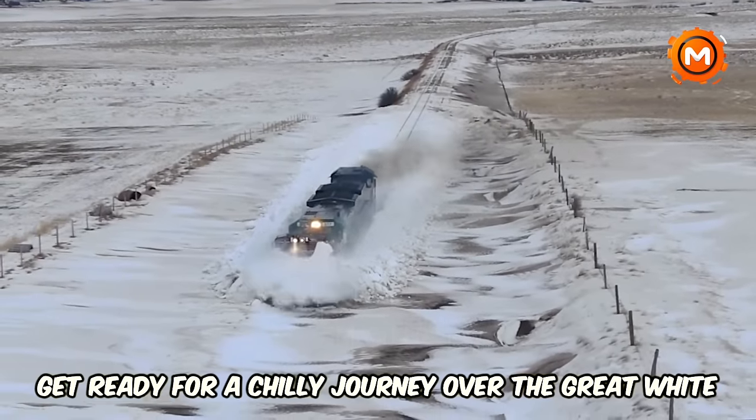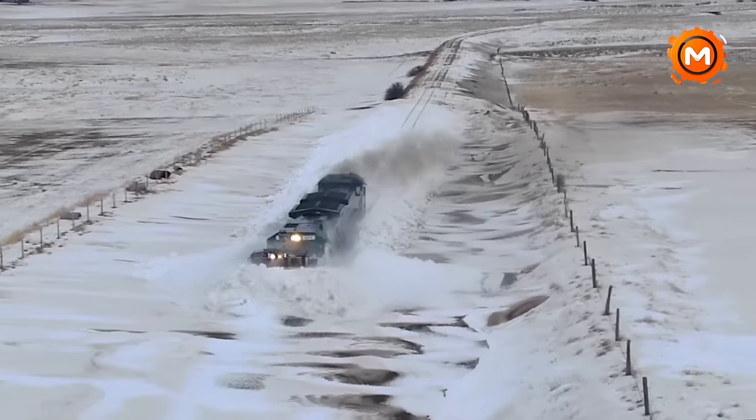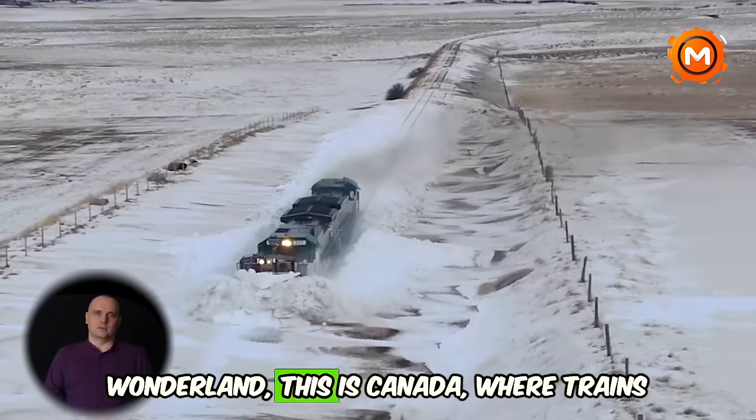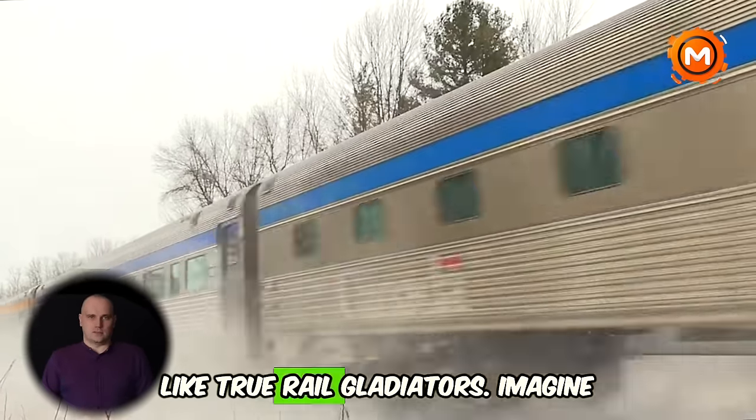Hello everyone. Get ready for a chilly journey over the Great White North. This is not your typical winter wonderland — this is Canada, where trains fight enormous amounts of snow like true rail gladiators.